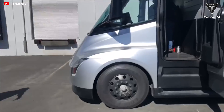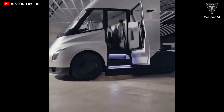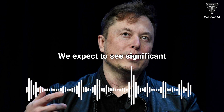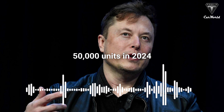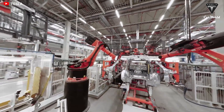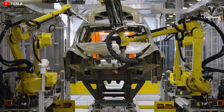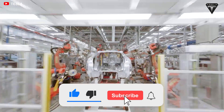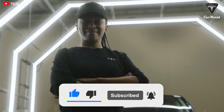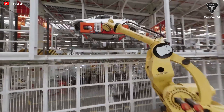The specs of the Tesla Semi electric big rig are more impressive than those of other competitors. Tesla's ability to produce a road-ready fully electric truck is a big step forward toward a greener trucking future. Tesla is tentatively aiming for 50,000 units of the Semi in North America in 2024. What do you think of the power of the Tesla Semi — is it a trump card that helps Tesla make huge profits? Let us know your thoughts in the comments. Thanks for watching, and if you enjoyed the video, please like, share, subscribe, and ring the bell to stay up to date on EVs and green technology.